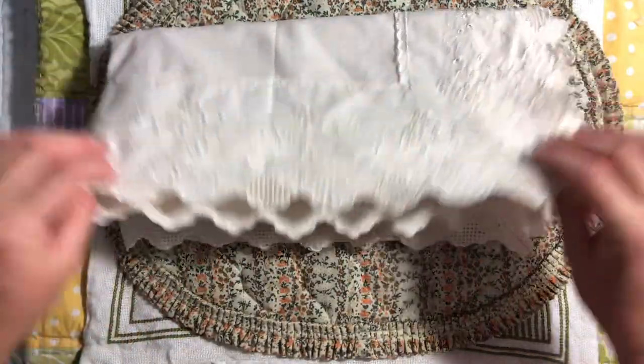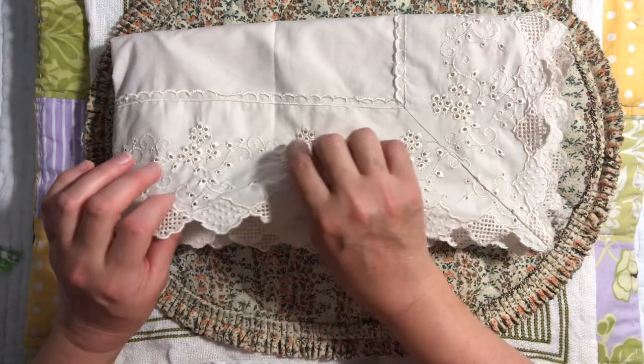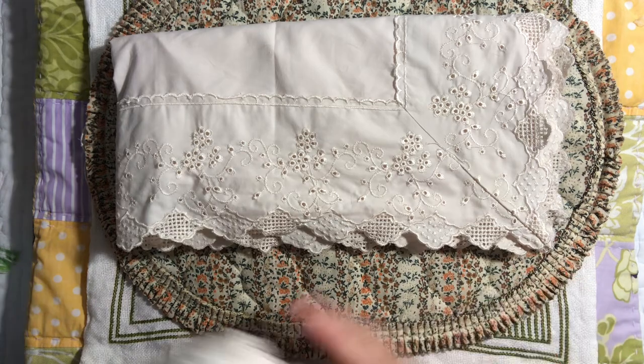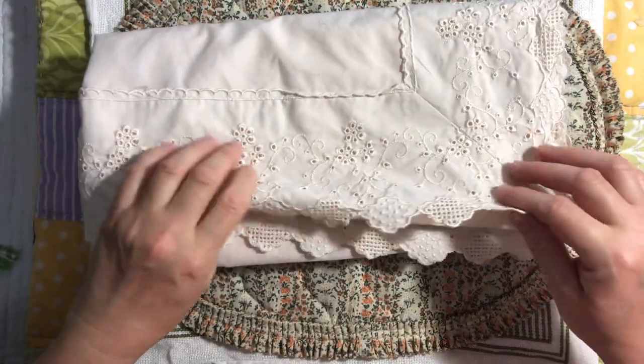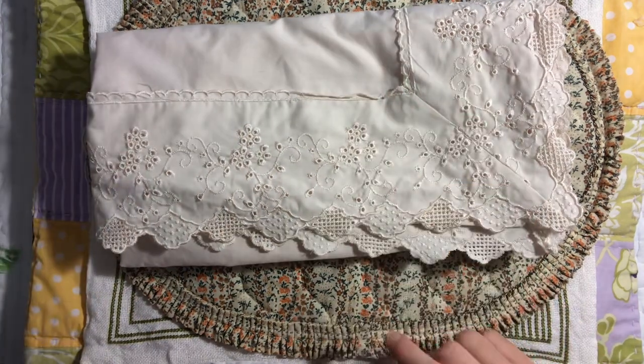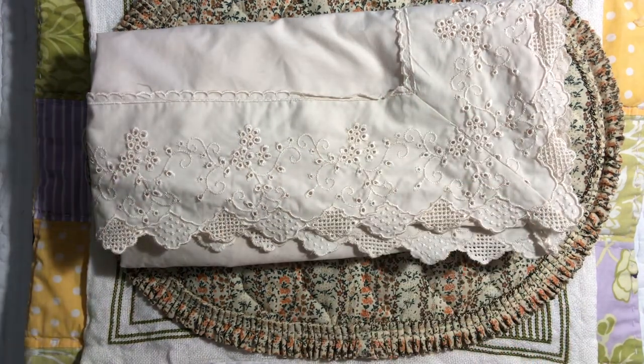I got these large pillowcases because I liked the broderie anglaise on them — I'm not sure if I say that the right way! Just that little scalloped edging is really cute.